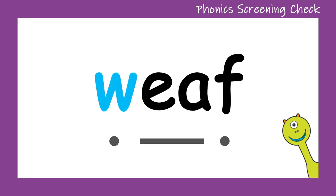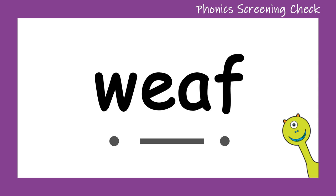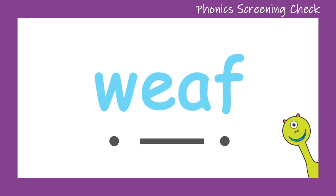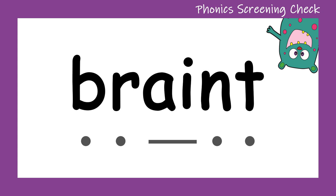W... E... F... Weef. Well done! Let's try that again. W... E... F... Weef. Good job! Can you see the little weef with one eye on the screen?